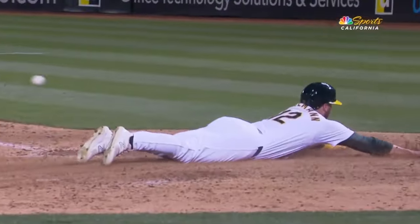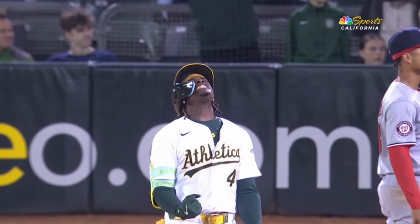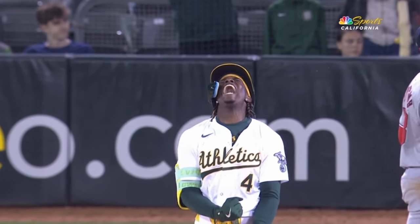And the green and gold on top! Let's go! Yes!